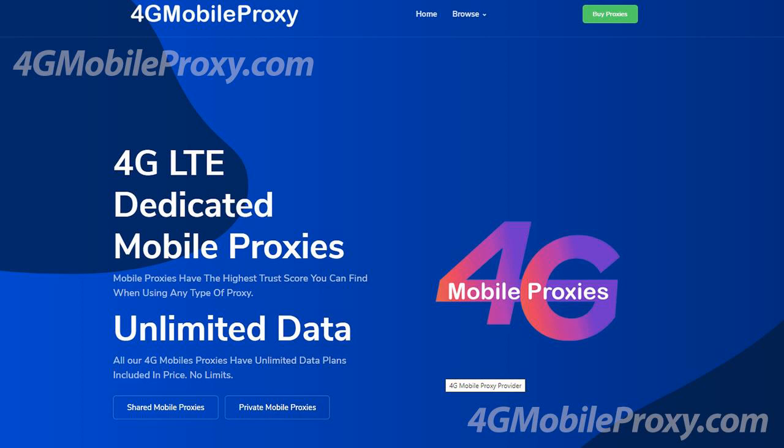Whether you are tracking ranks, reviewing website translations, local listings or Google's mobile first index, accuracy is essential. Stop working with experimentation and utilize our 4G mobile proxy networks to view your data in real time.